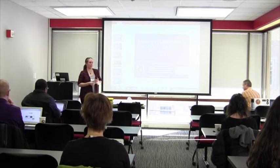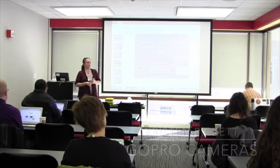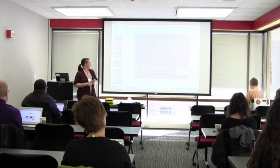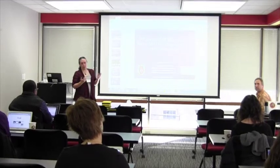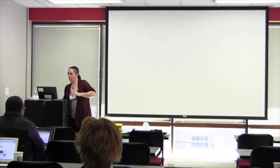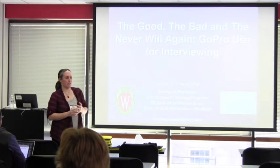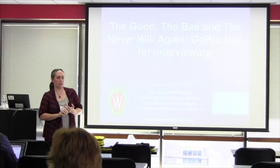Hi, I am Kristin Pickett and I teach in the occupational therapy program, which is in the Department of Kinesiology, which is in the School of Ed. I'm going to talk to you a little bit about what we did to facilitate some interviewing with our students.